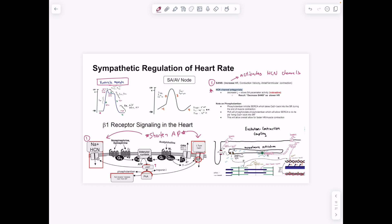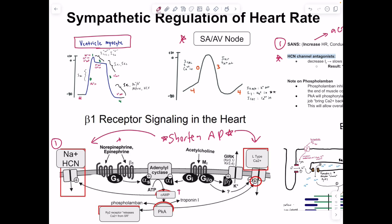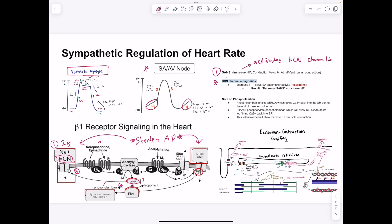The funny current (HCN channel) is also involved in SA and AV node regulation. Beta-1 receptor activation by norepinephrine/epinephrine produces cAMP, which activates protein kinase A. PKA phosphorylates and inhibits phospholamban, and cAMP also directly activates the HCN channel, driving the funny sodium current responsible for phase 4 automatic depolarization. Antagonizing the HCN channel slows pacemaker activity, decreasing heart rate — equivalent to reducing sympathetic drive.